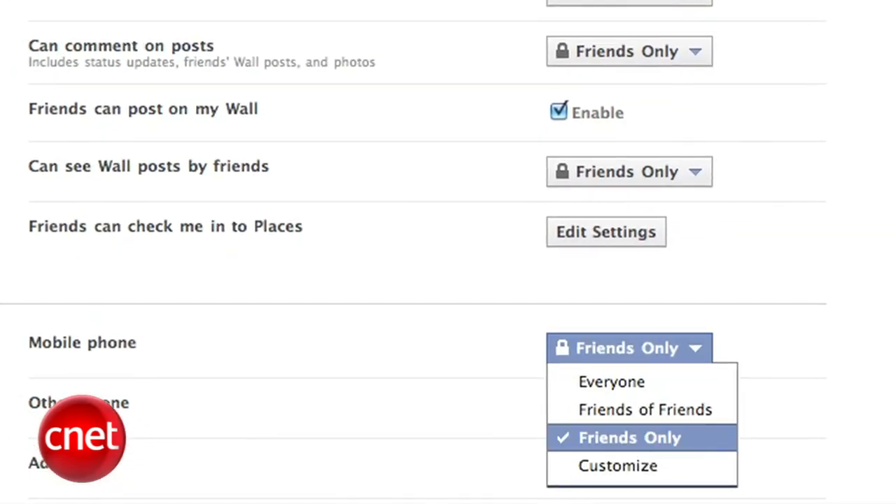If there's information about you on a website that you don't want published, you can contact the owner of that site and ask them to remove it. Good luck with that. If they won't — and a lot of times that's the case — then you're kind of out of luck. Your best hope is that people won't read that site often and it will be moved down the search results as more relevant results are read and clicked on.